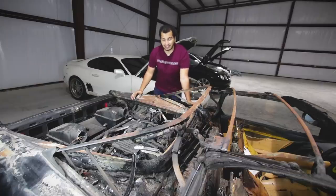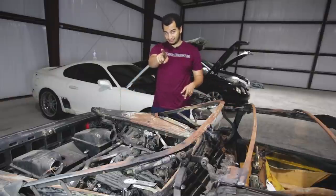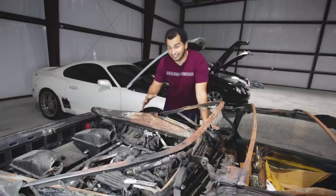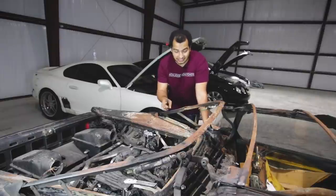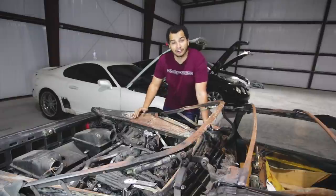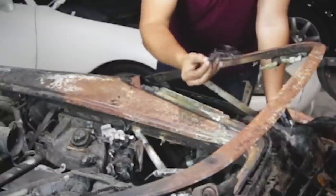So now we get to the elephant in the room — how much did I pay for all this Ferrari goodness? You'll be pleased to hear that it was only $18,000. I know $18,000 isn't exactly the best deal in the world, especially for all this kind of nastiness. But I swear I think I got a good deal because all these components — the major ones — I think they might be saveable.